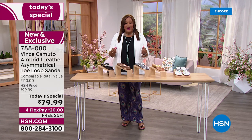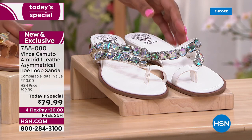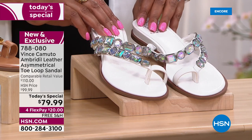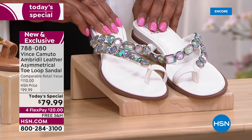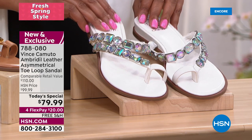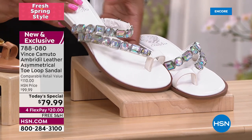This is a national brand. Normally this is a $110 shoe, but our HSN price is $99.99 — and today we dropped it even lower: $30 off retail, $20 off HSN's price. Free shipping today, and you spread your payments out.